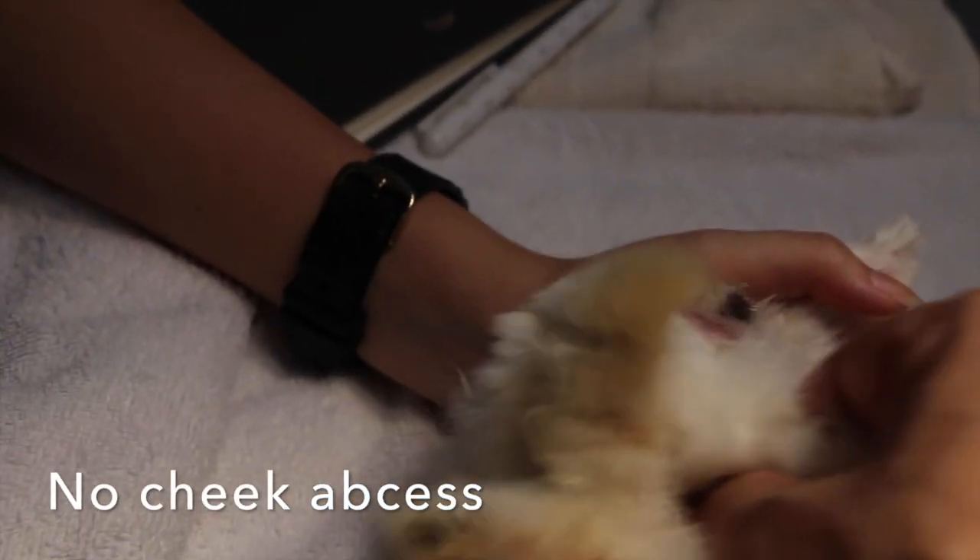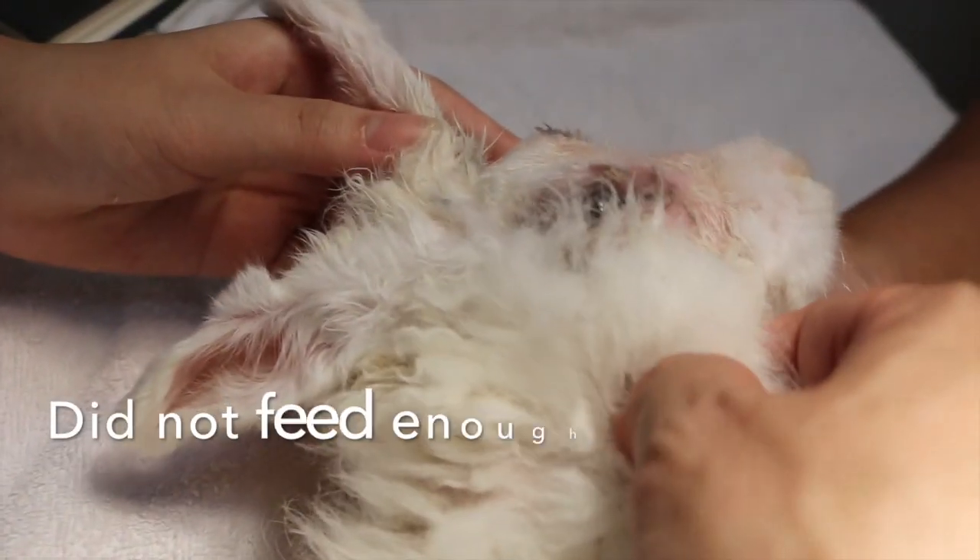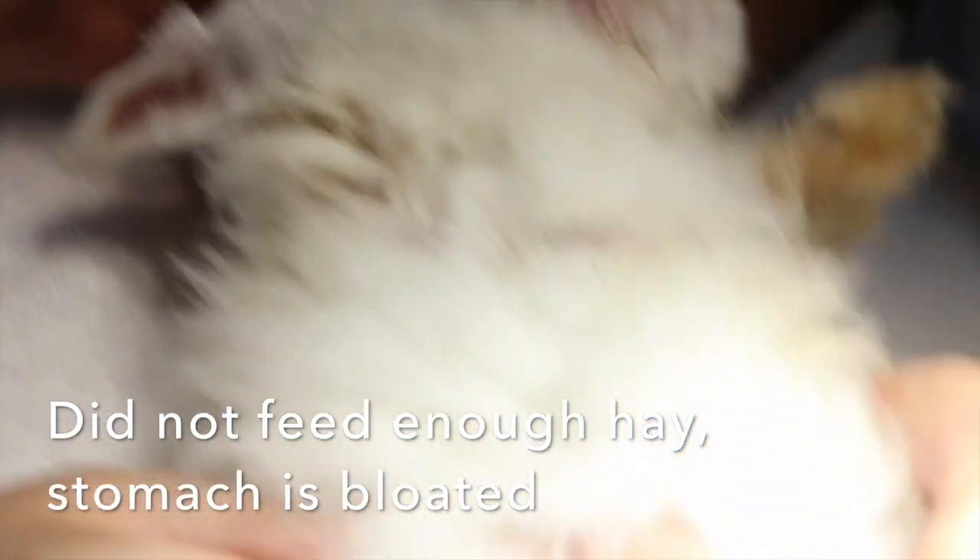No abscess. Let's turn to this side. Maybe they didn't get enough hay. The stomach is bloated.